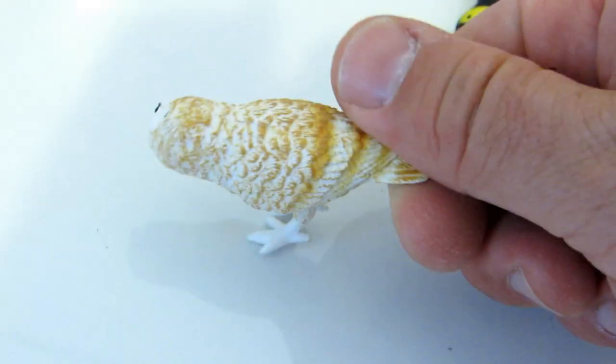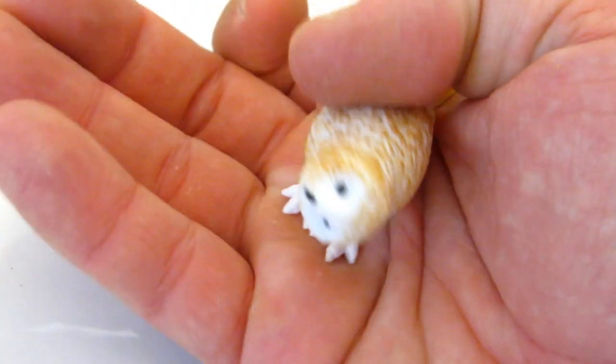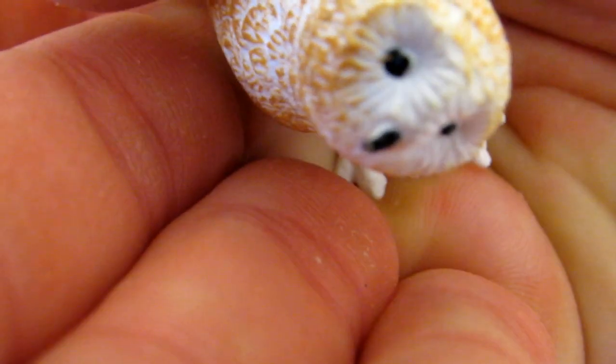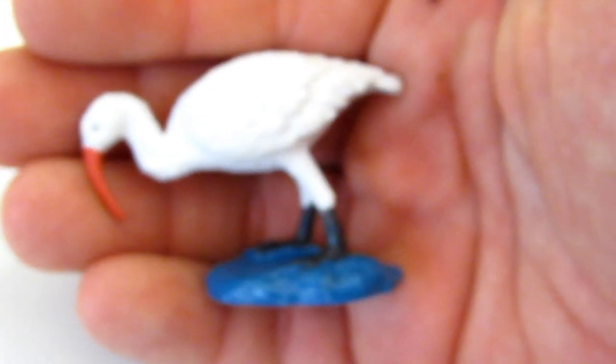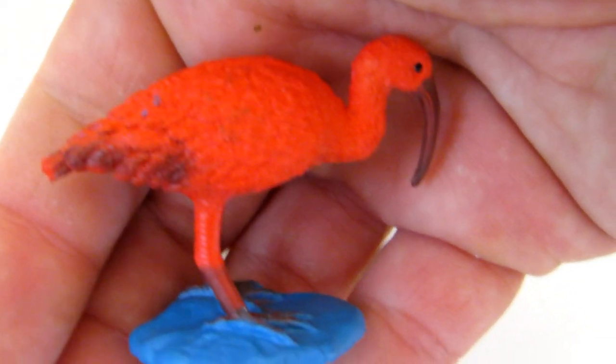And that's a white... That's an ibis. Have you seen the ibis? It's a white ibis. And I've got another ibis — it's a red ibis. A red ibis.